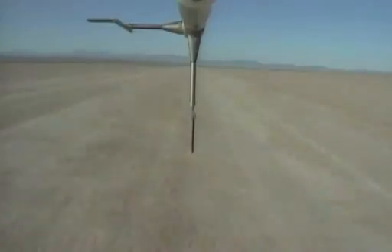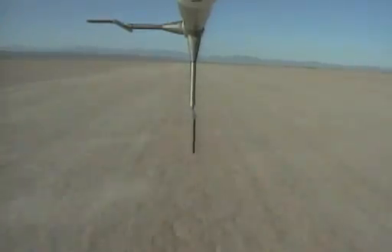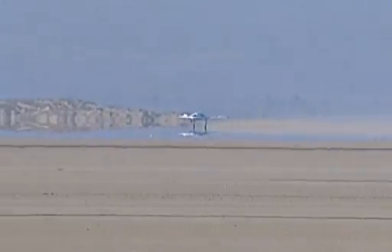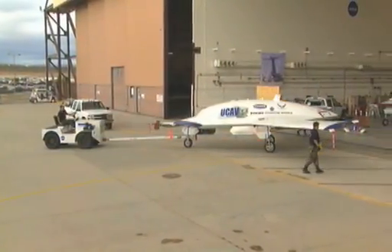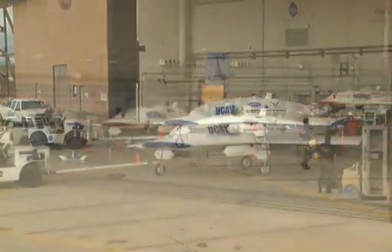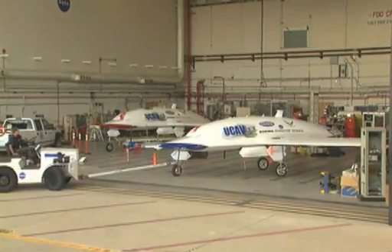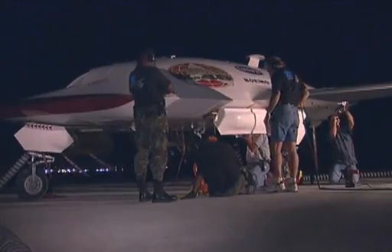The day is a complete success. In the 14-minute flight, the X-45A reaches an airspeed of 195 knots and an altitude of 7,500 feet. It is a significant jump in the maturing of the program's innovative technologies. The flight marks the beginning of what will be a nine-month-long flight demonstration system checkout.